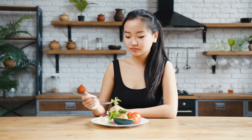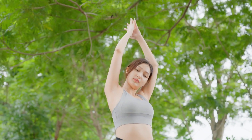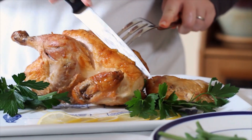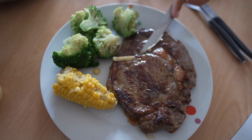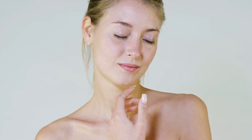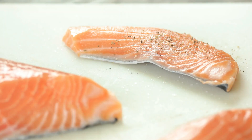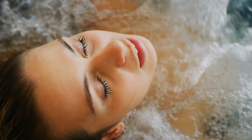Emily Blunt's diet is a fundamental aspect of her beauty routine, designed to support her overall health and keep her skin looking radiant. At the core of her diet are lean proteins, including chicken, fish, and tofu. These proteins are essential for repairing and building tissues, including the skin. They help maintain skin elasticity and firmness, which are crucial for a youthful appearance. Emily particularly values fish like salmon, which is rich in omega-3 fatty acids that contribute to skin hydration and reduce inflammation.